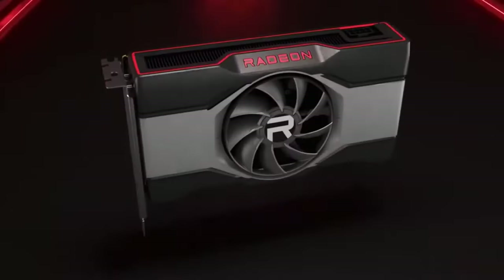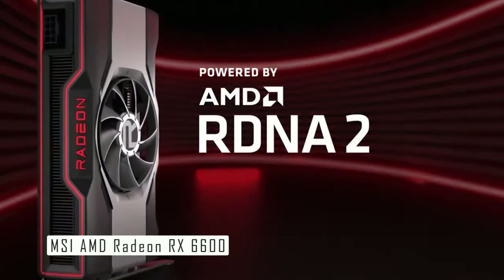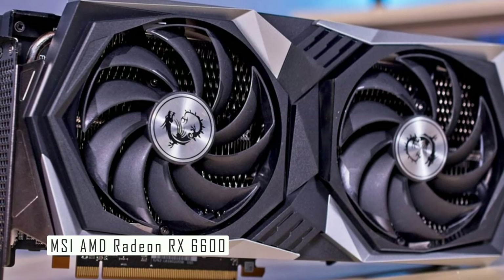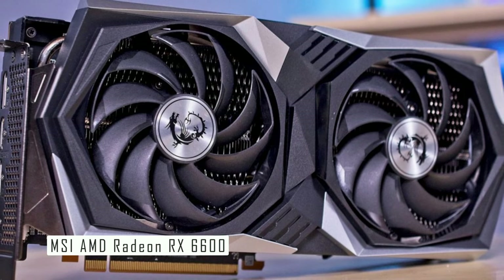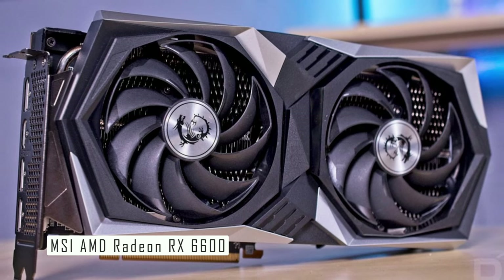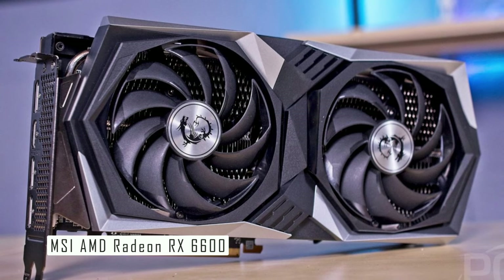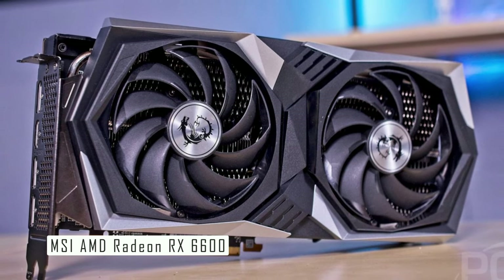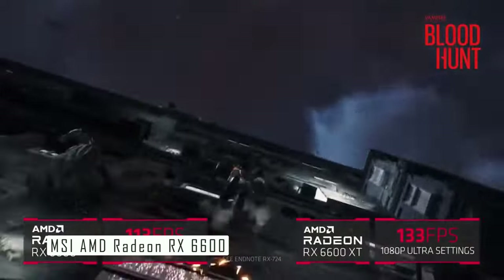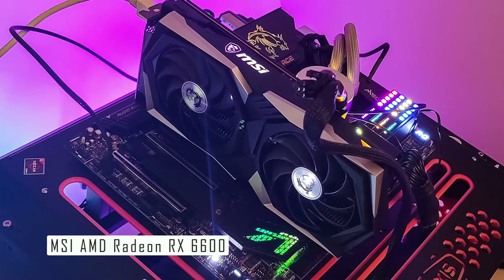Number three is the MSI AMD Radeon RX 6600. It's a fantastic choice for gamers looking for excellent performance at a relatively affordable price. It's equipped with AMD's FidelityFX Super Resolution technology, which is already helping improve the performance of huge games like Far Cry 6 and Resident Evil Village. This card features 1792 shading units, 112 texture mapping units, 64 ROPs, and 28 ray tracing acceleration cores, providing an incredible gaming experience. The card supports 4K and 8K resolution, which is a great feature for those with high-end displays.